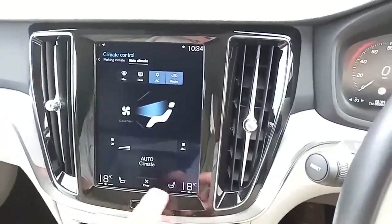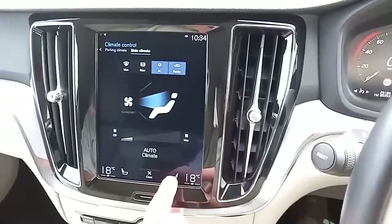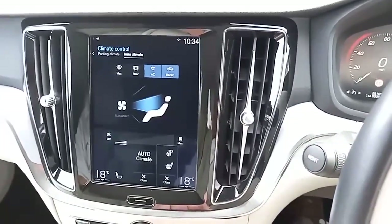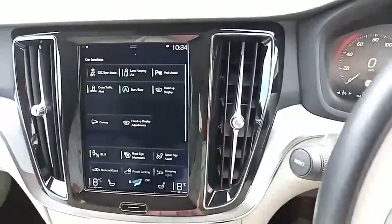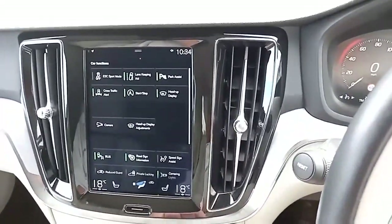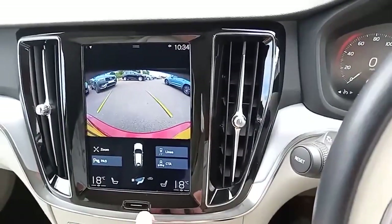You've got dual climate control so you can have different temperatures on different sides. You've also got heated seats for the driver and front passenger, a heated steering wheel, and front and rear parking sensors as well as a rear camera.